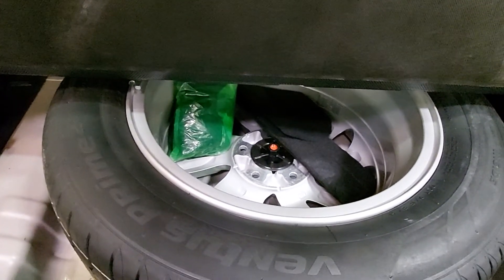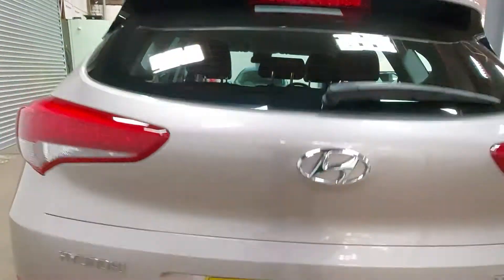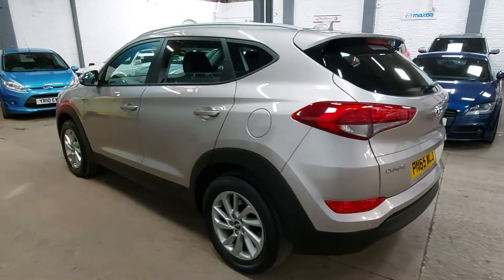And the rarest of rare — a full-size matching alloy spare wheel. So if you have a puncture, you've half a chance of getting home rather than waiting for somebody to come and fit a very expensive tyre at the side of the road.